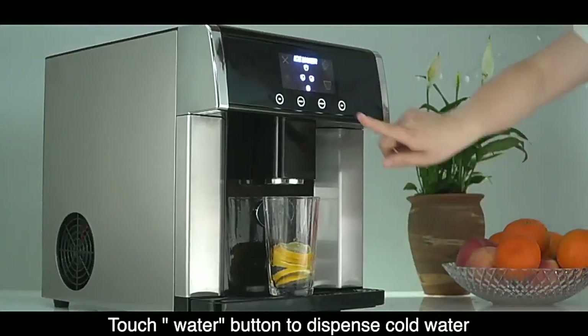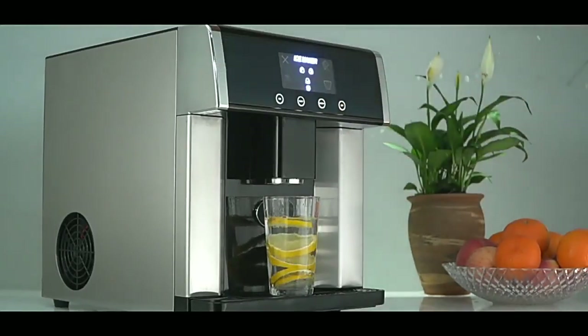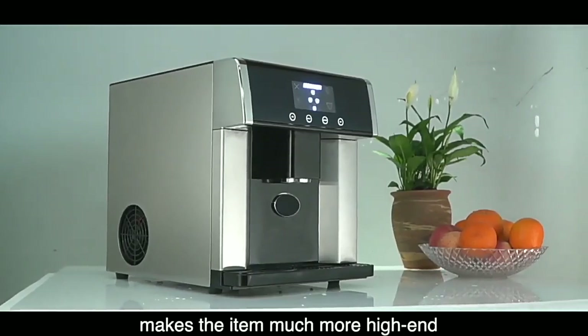Touch the water button to dispense cold water. Brushed stainless steel body makes the item much more high-end.